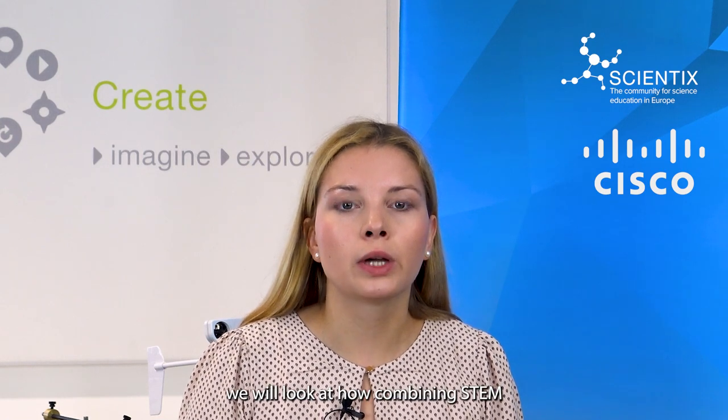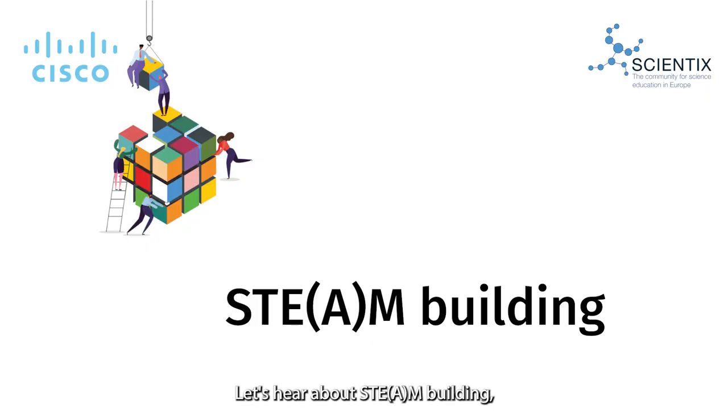Today, we will look at how combining STEM with arts can make learning more engaging. Let's hear about STEAM Building, which offers ready-to-use tools for educators teaching STEM disciplines to students from different backgrounds.